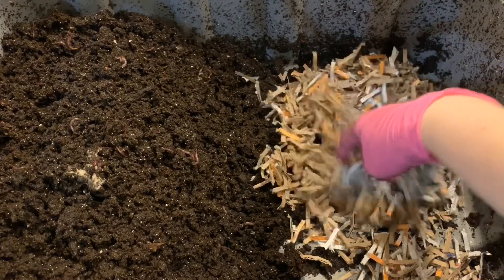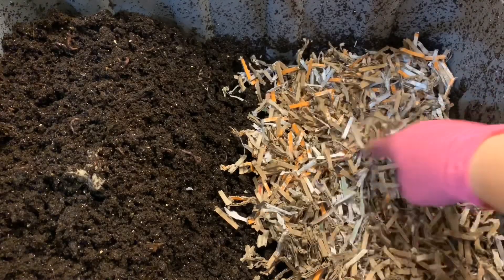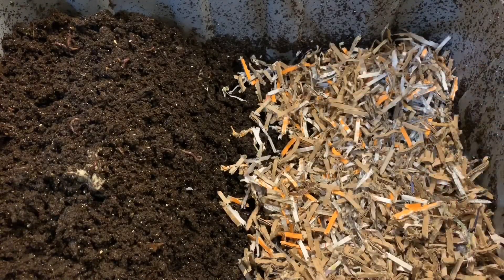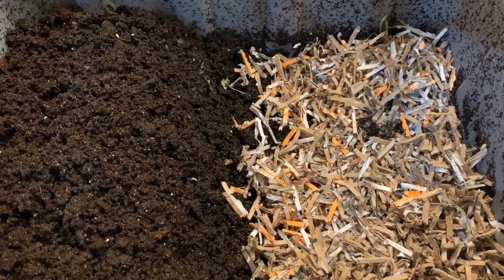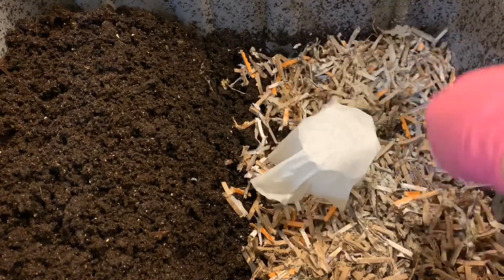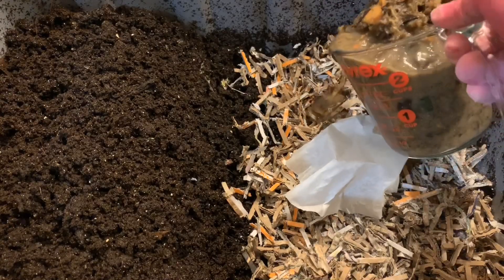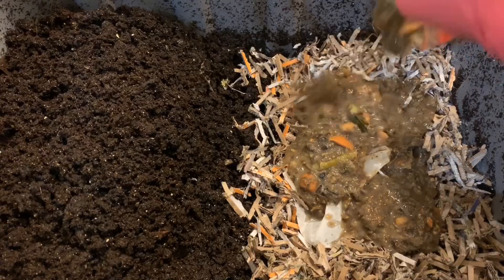I'm going to put some dry bedding in here. I can't say enough about my new shredder — I finally broke down and bought one. That's two large handfuls of bedding. Okay, large feeding for them today. I'm going to sprinkle in some eggshell — I measured this out ahead of time. I have a coffee filter I'm going to throw in as well, and a really large wet blended feeding, about two and a half cups of blended food.